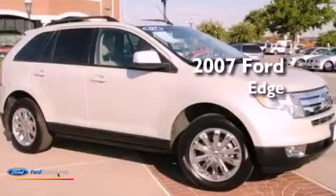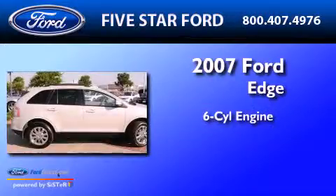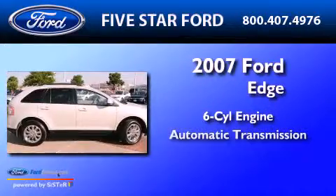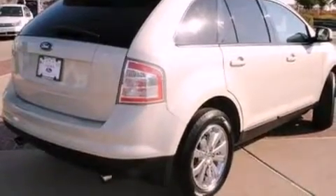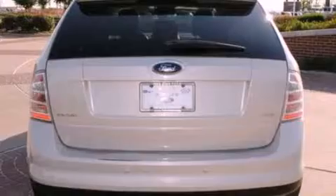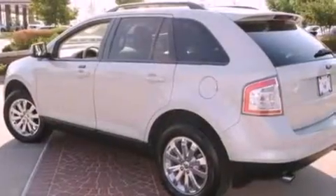This is a certified pre-owned 2007 Ford Edge. It features a six-cylinder engine and an automatic transmission. Its top features include a navigation system, heated front seats, a low tire pressure indicator, aluminum wheels, and traction control and stability control systems.